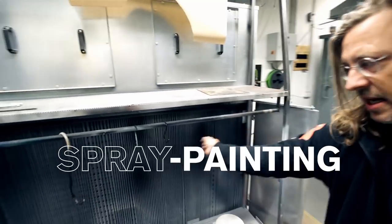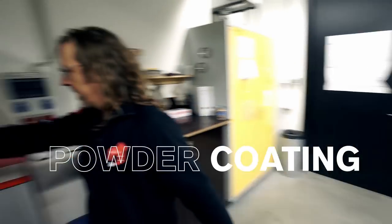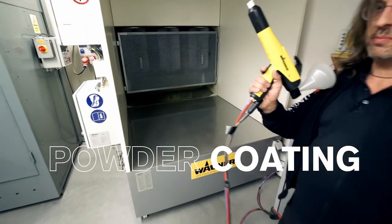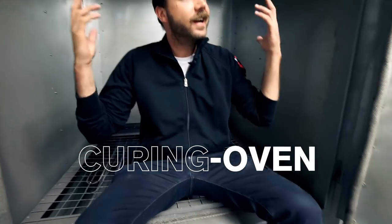We have wet varnish spraying. And here we have powder coating. You can put your objects in here and make them dry — so close the door now.